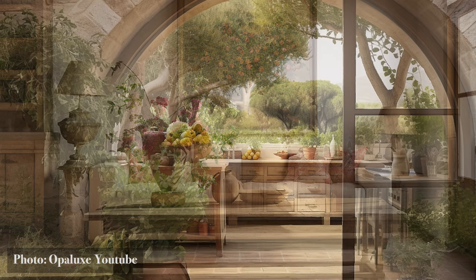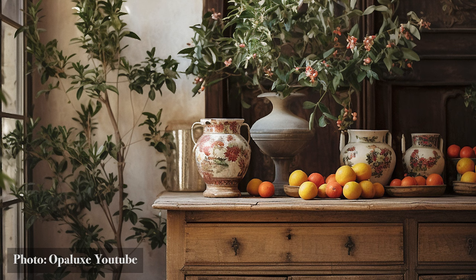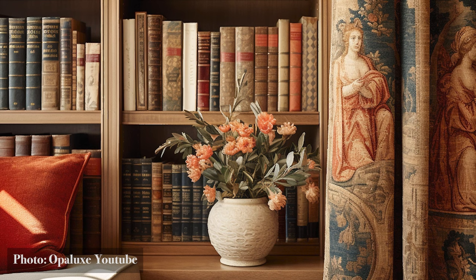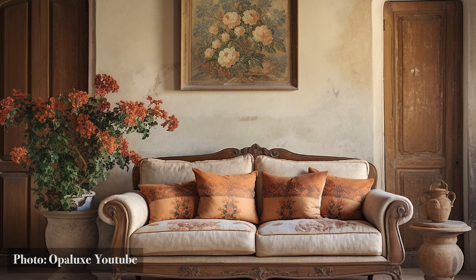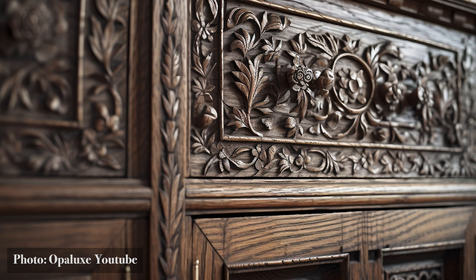Rustic Furniture. From the ethereal embrace of courtyards, we now journey into the very embrace of Mediterranean homes, brought to life by the rustic charm of their furnishings. It's here, amidst the aged wood and handcrafted details, that we find tales not just of design, but of time itself. Mediterranean furniture is not merely functional — it's poetic. Each piece, with its worn edges and intricate carvings, tells a story. These aren't factory-made, impersonal items, but relics of a time when craftsmanship was an art, passed down through generations.